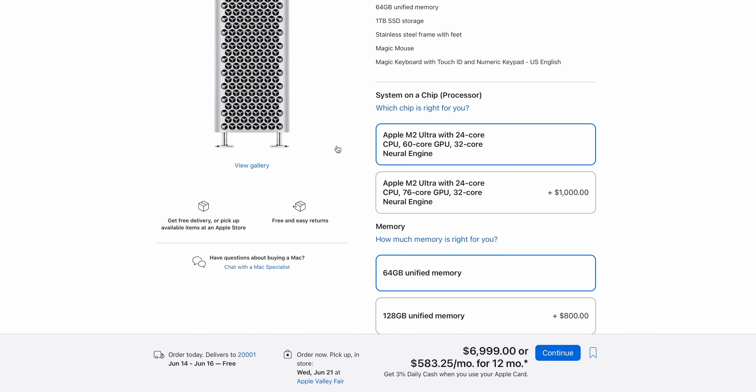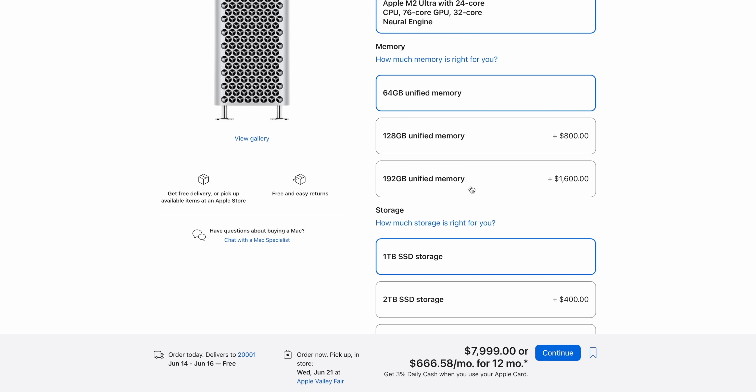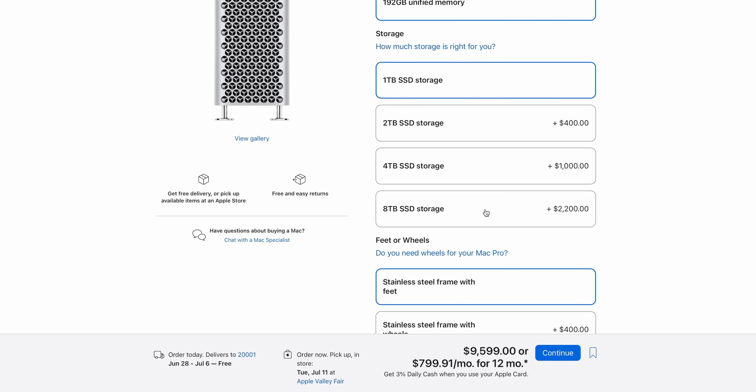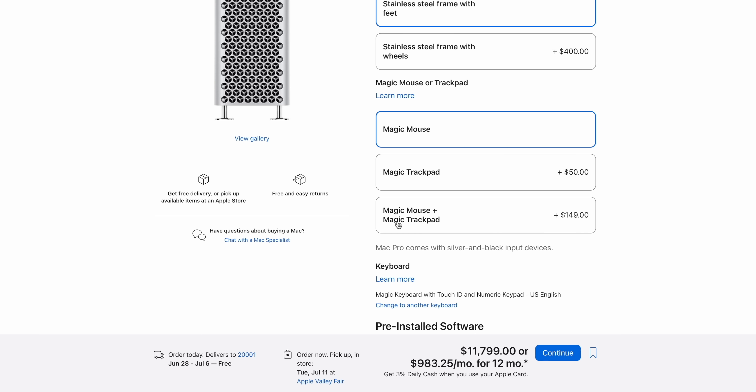The upgrade tree is going to look very familiar. It's $1,000 for those additional 16 GPU cores. It's $1,600 to bump up to 192 gigabytes of memory, and it's $2,200 to get 8 terabytes. You can also add wheels for $400, and the Magic Mouse and Magic Trackpad for $150. So our max-price Mac Pro comes in at $11,800 — exactly $3,000 more expensive than the equivalently maxed-out Mac Studio.